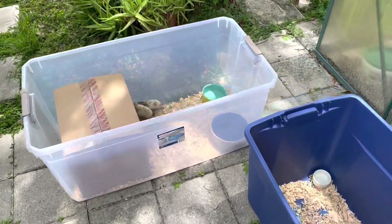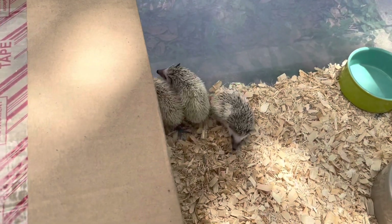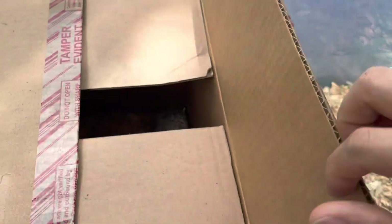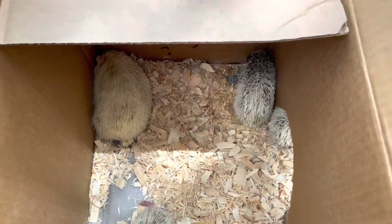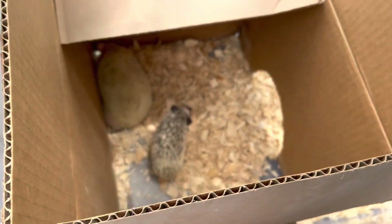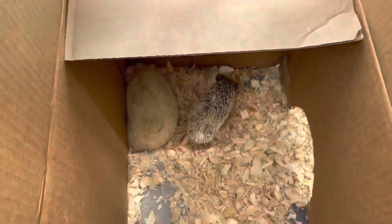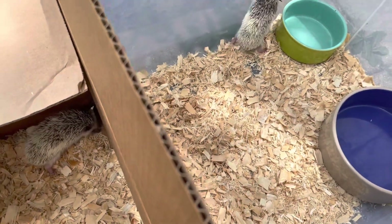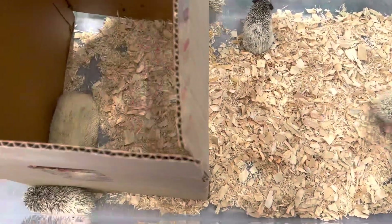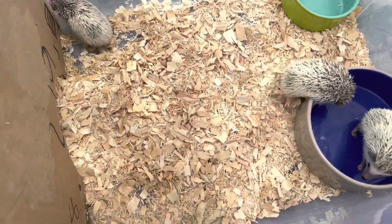What's up guys, welcome back to another video. Today I want to do an update on the hedgehogs. Last time I did one it was almost a year ago. The two I have now are the parents. All the babies are here right now, they are all over the place because I just finished cleaning the enclosure — that's why the bowls are empty.